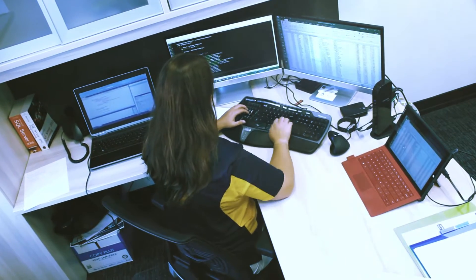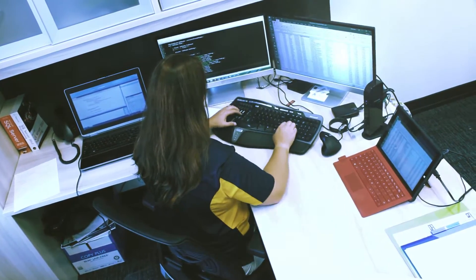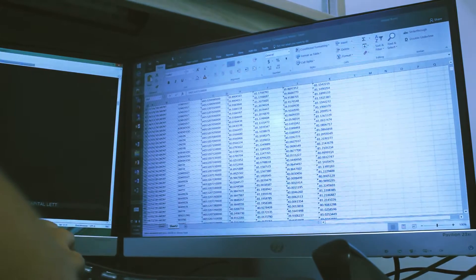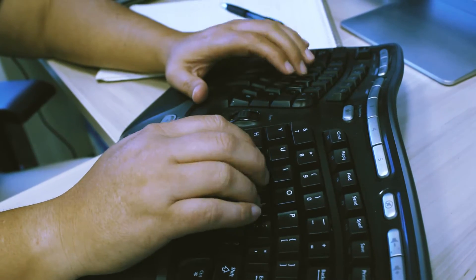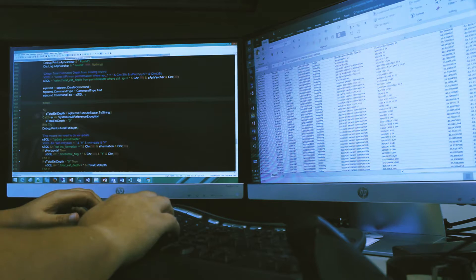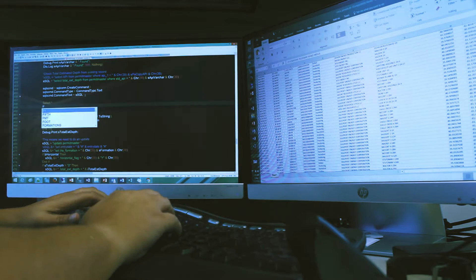I help with Excel, anything that involves data and trying to get it from one place to another. If you have spreadsheets, we can take those and turn them into applications, so instead of keying data into a spreadsheet you key it into software, which gives you the ability to do reporting — graphs and seeing your data in a different way instead of just in a spreadsheet.